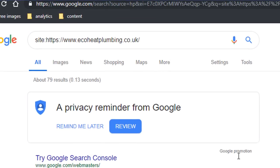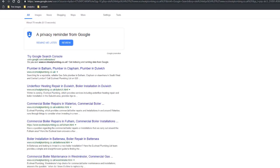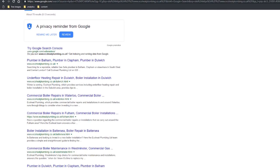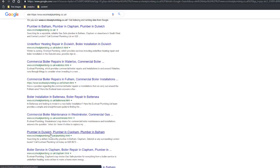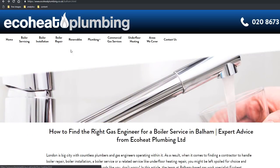Google will show you how many pages it has in its index for this business. In this example there are 79 pages. If I quickly scroll through the results and compare them with the website, I can see that each page seems to be indexed properly — for example, underfloor heating, plumber, commercial boiler, commercial repair, boiler service, boiler installation, boiler servicing. These guys are doing a pretty good job.